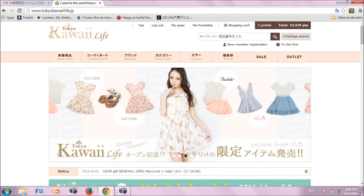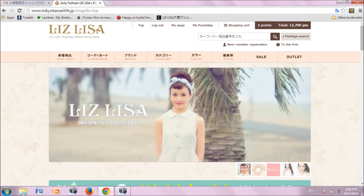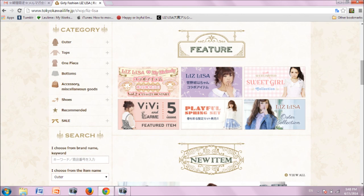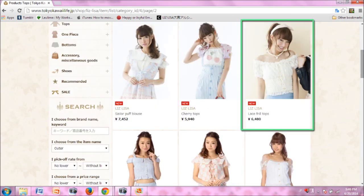Now it's time to shop. From the Tokyo Kawaii Life homepage, there are many different ways to navigate and shop with the pink navigation bar, but let's start by finding the Liz Lisa goods. Hover over the brand category and your options will appear. Click on the Liz Lisa icon. This will take you to a section with only goods from the Liz Lisa brand. Scroll down and browse by category, such as tops. If you see one you are interested in, click on the picture to take you to the listing.